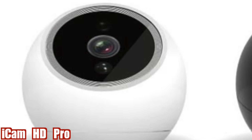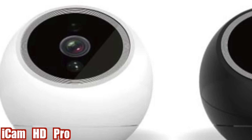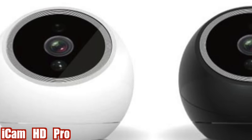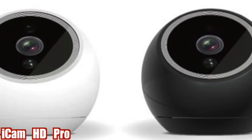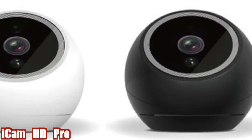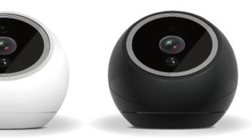iCam HD Pro. iCam HD Pro is Amarillo's newest entry to the home security market. It is an innovative home security camera featuring full HD video, object tracking, multi-viewing and 360 degrees of rotation, giving the user complete control over their home anywhere.